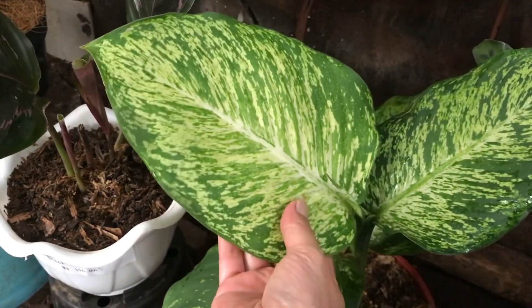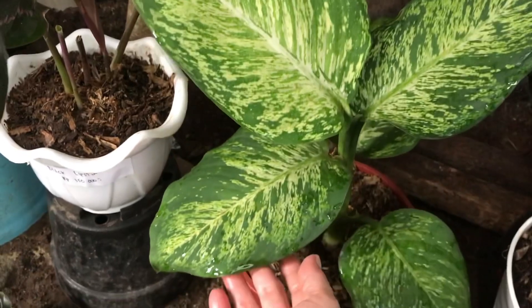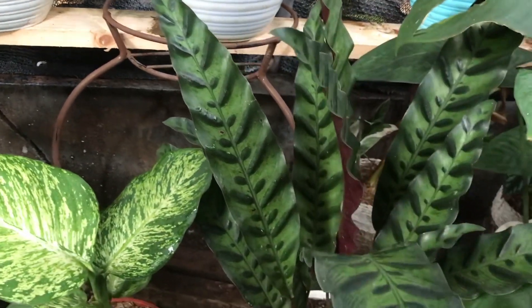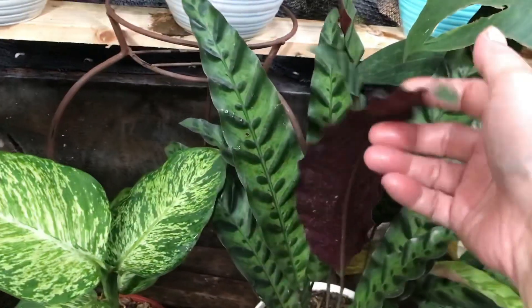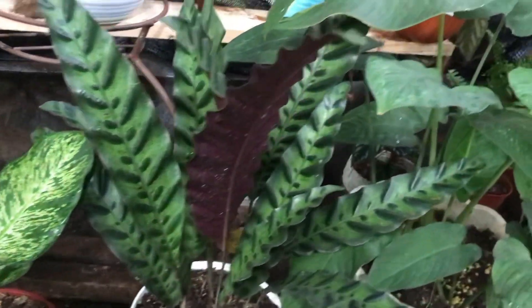Ini apa? Itu Blenceng Beras Tumpah. Berapa? 85 ribu. Ini bulu ayam? Ekor ayam atau bulu ayam ya? Berapa? Ini 175 ribu dari imun, yang daun panjang ya. Enggak seperti yang kecil.